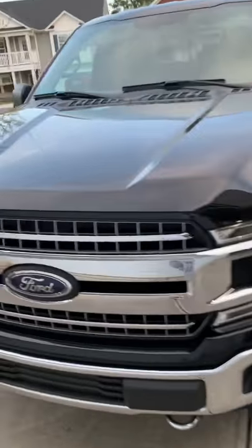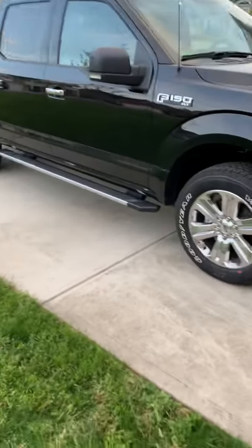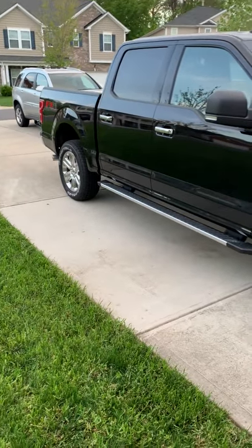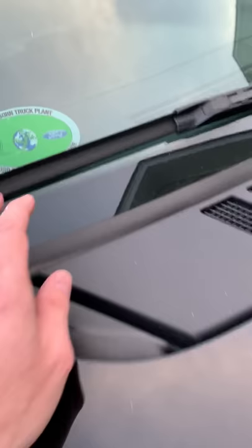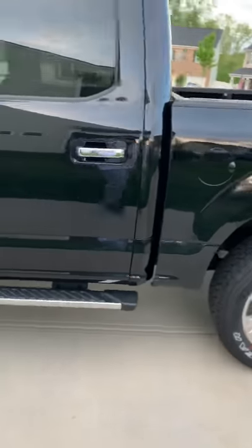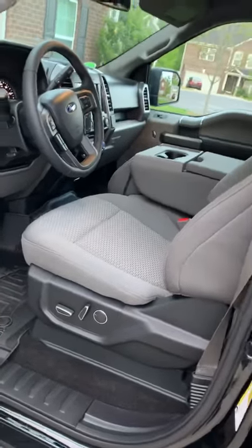I want to take a quick minute to discuss my 2018 Ford F-150. This is an XLT 302A package, four-wheel drive FX4, built in the Michigan plant. Really pretty truck — but I want to go over a few issues that you may or may not know about these trucks. Let's take a look inside. Again, gorgeous truck, plenty of room.